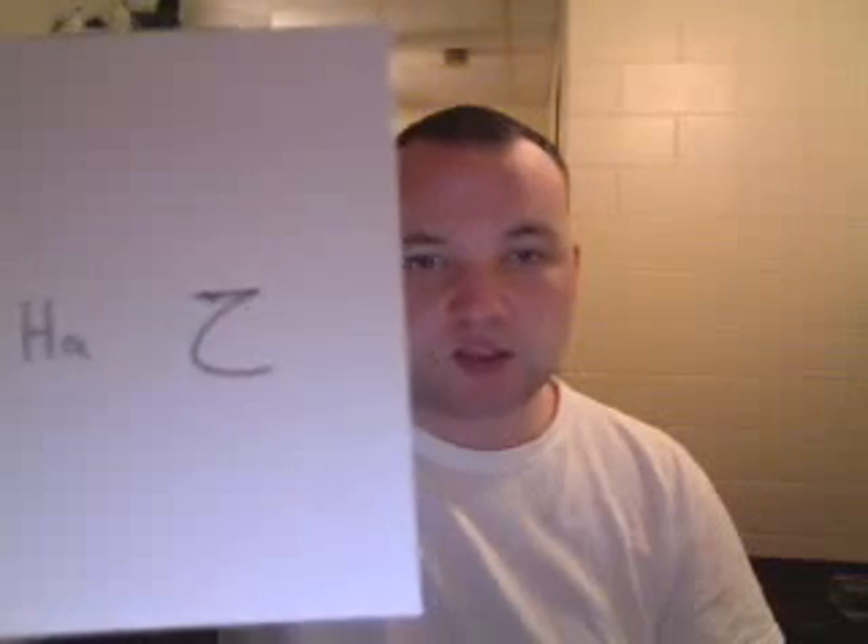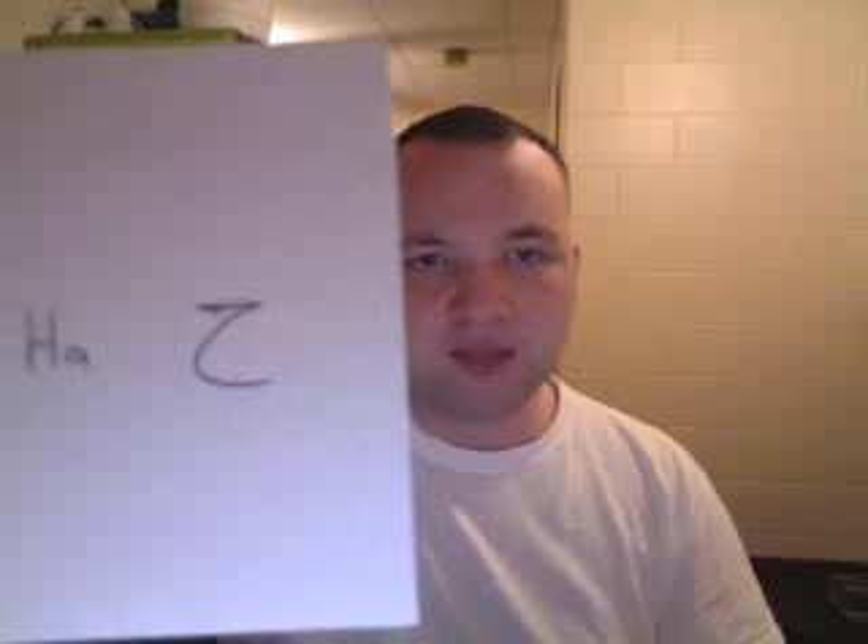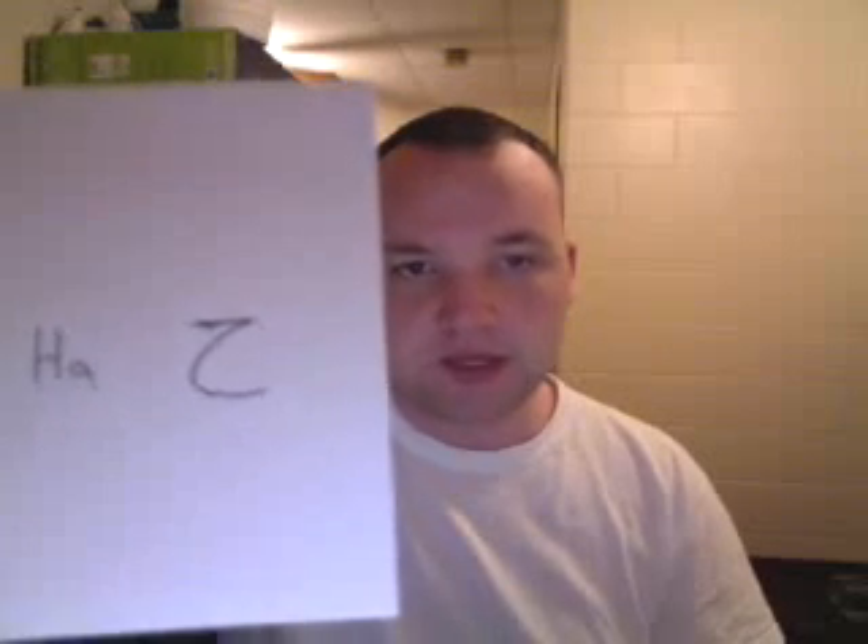This is the first letter that we do not have in English. It's called Ha. It's pronounced like an H, but with more friction in the back of the throat. It's drawn just like a Jem, but with no dot. Ha. A word in Arabic that uses Ha as the first letter is 'himaya,' which means protection. Ha. It might take some getting used to, but you'll get it eventually.